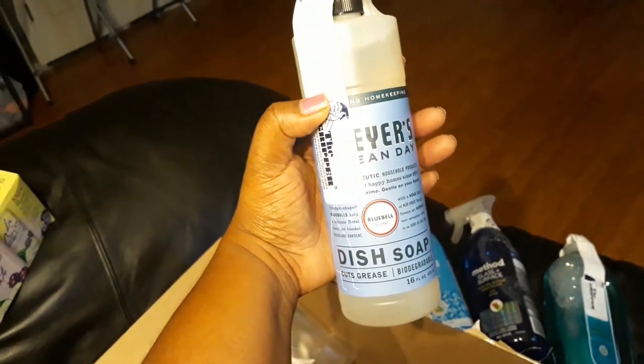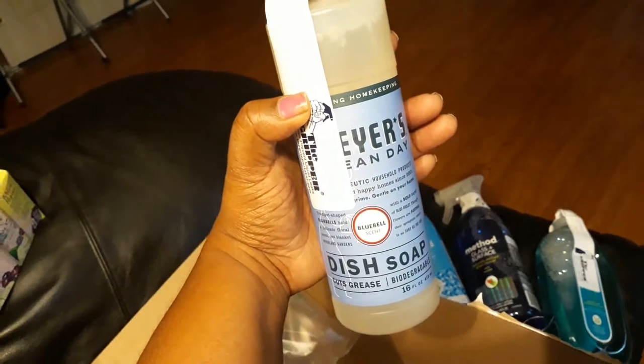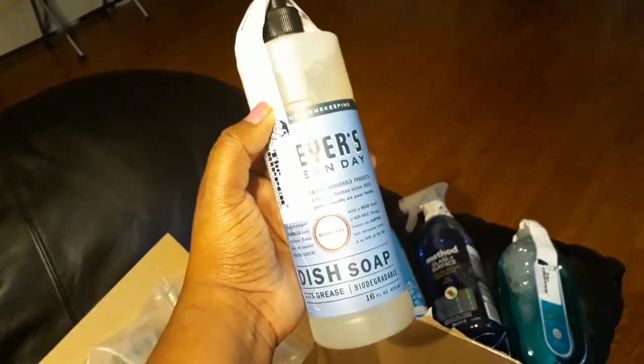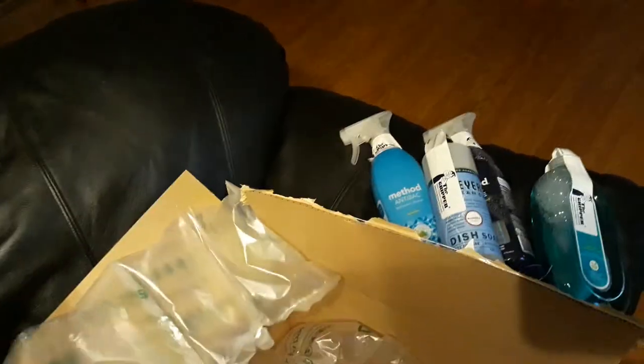I did get some dish soap — this is the Mrs. Meyer's cleaning dish soap in bluebell, and it smells so freaking good. My cousin actually had some and I took a sniff at her house and I just thought it was going to smell like bluebell ice cream.